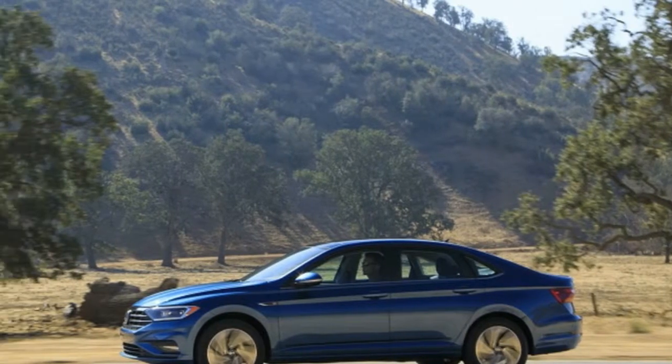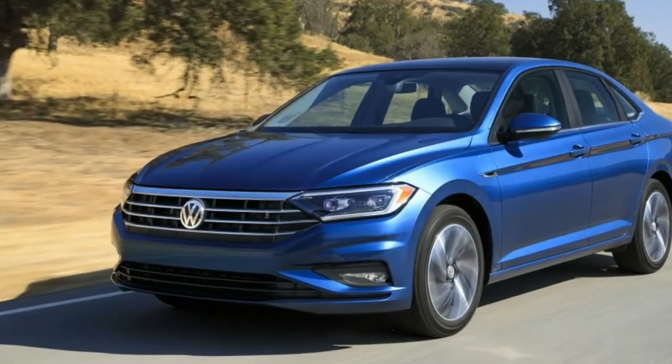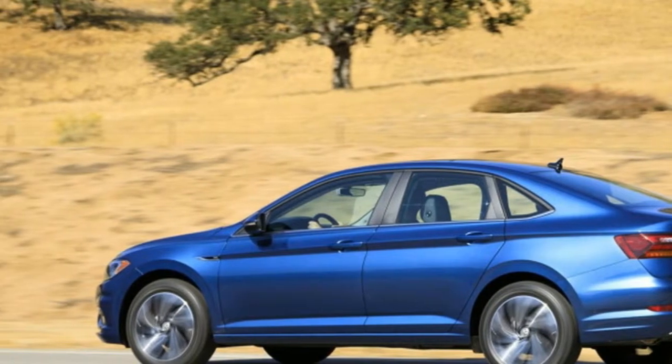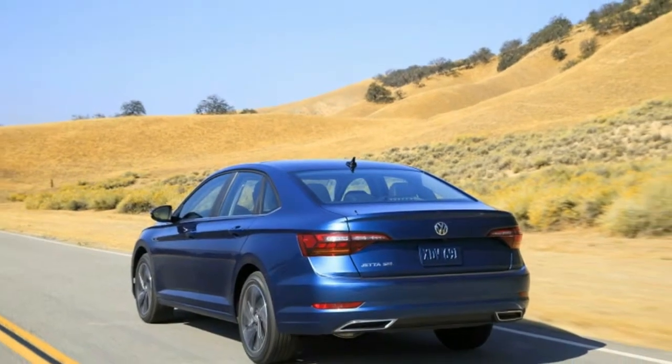The big news is the platform switch, with the Jetta hopping onto the MQB platform. MQB is so flexible it's almost misleading to call it a platform, since it underpins everything from the Atlas to the Golf, but it does mean the Jetta can pull goodies out of the MQB parts bin.